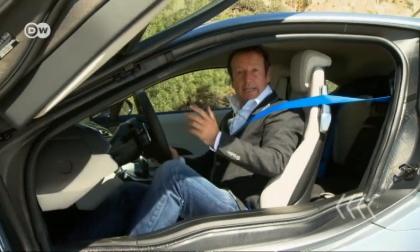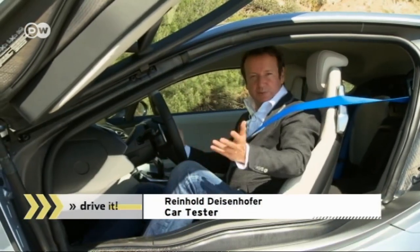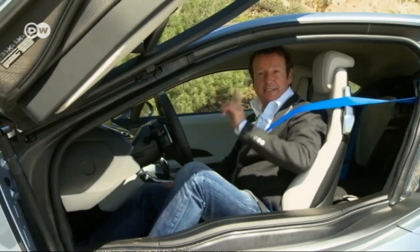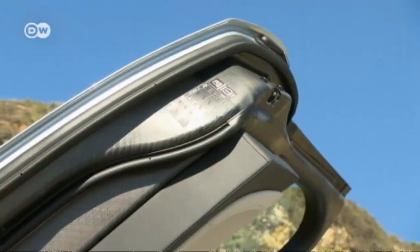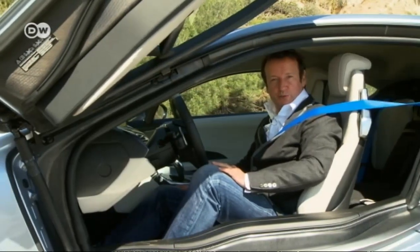To compensate for the 200-kilogram electric drive, the chassis is made of lightweight carbon fiber — visible, for example, on the undersides of the scissor doors. The workmanship is flawless and the car handles well, like a typical BMW.